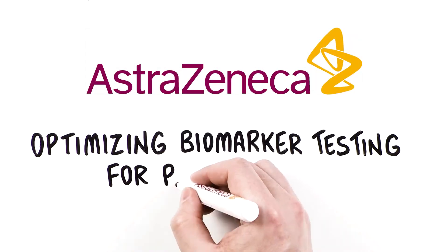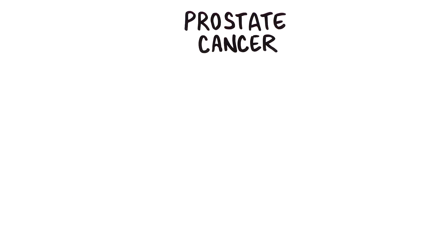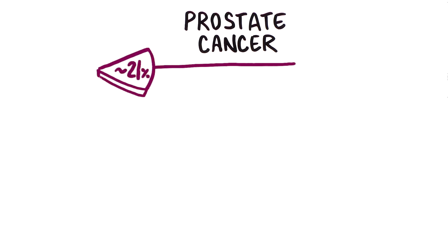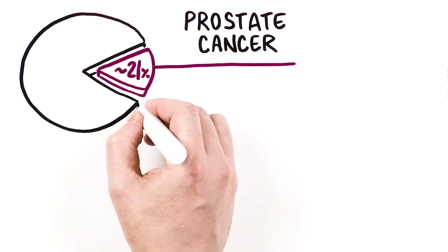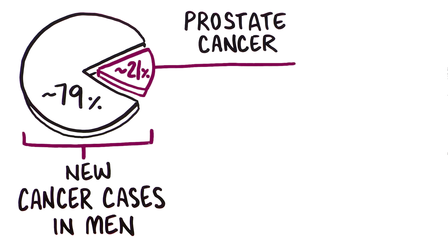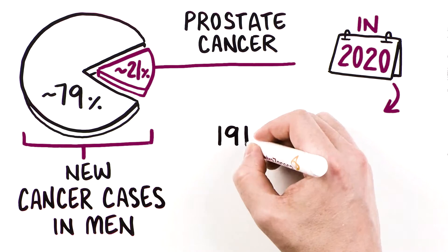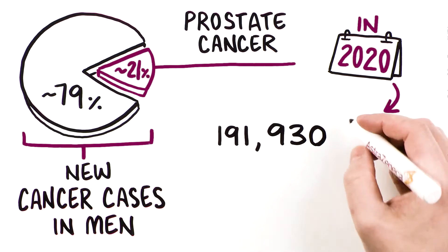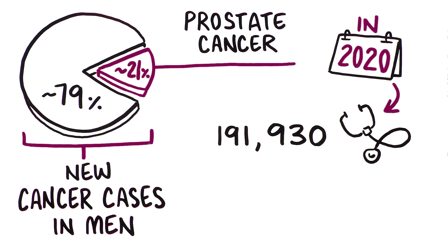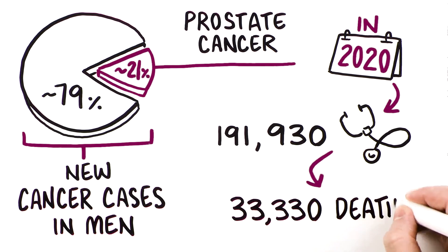Optimizing biomarker testing for patients with metastatic prostate cancer. Prostate cancer comprises about one in five of all new cancer cases in men and is one of the leading causes of cancer deaths among men in the United States. In 2020, an estimated 191,930 men will be diagnosed with prostate cancer and 33,330 will die from the disease.